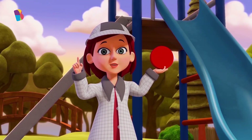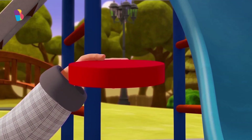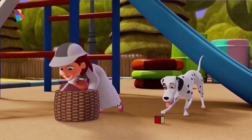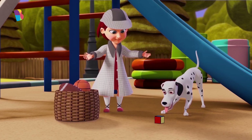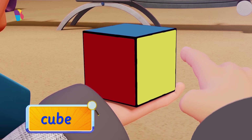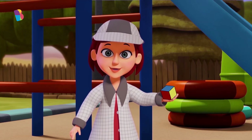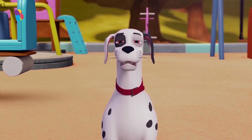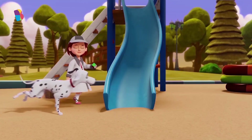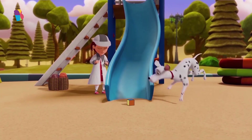So, a cylinder can roll or slide, depending on which face it is pushed along. Cube! This is a cube. See how this shape has flat faces on all sides? And you know what shapes with flat faces do? Indeed — they slide! As smooth as butter!